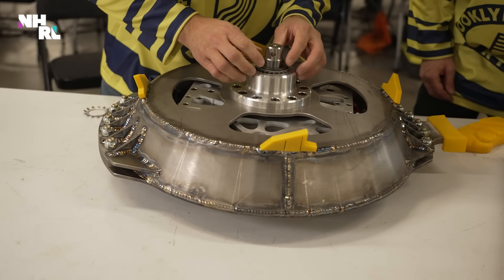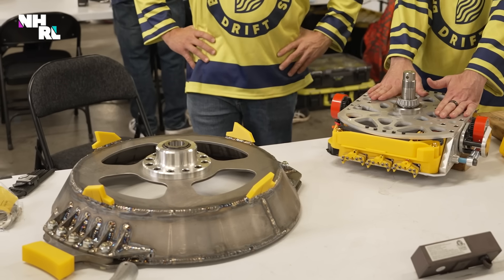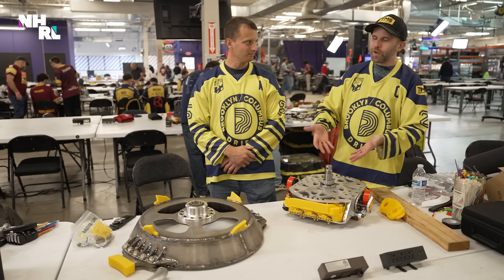We always wanted to put the heavyweight weapon system into this weight class, but there was no way to do it before because the weapon weighed so much. So when we saw the full walker bonus could get us up to 60 pounds, we knew we had to make this.